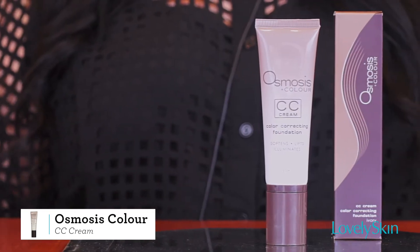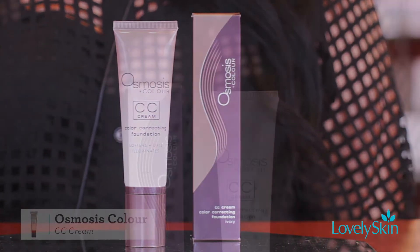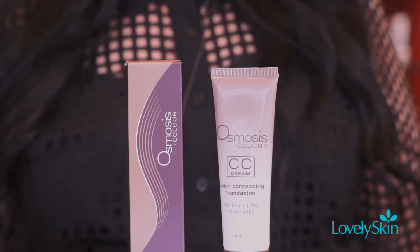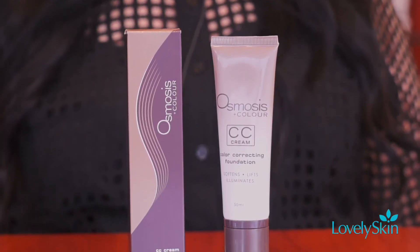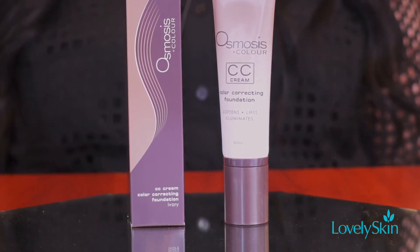Hi, I'm Amy Mallon, global educator with Osmosis Color, and today we're going to be talking about our CC cream — a color correcting foundation with a unique ingredient deck. The CC cream contains titanium dioxide, which provides soothing benefits to the skin and sun protection, as well as kaolin clay, which helps calm down any excess moisture production.